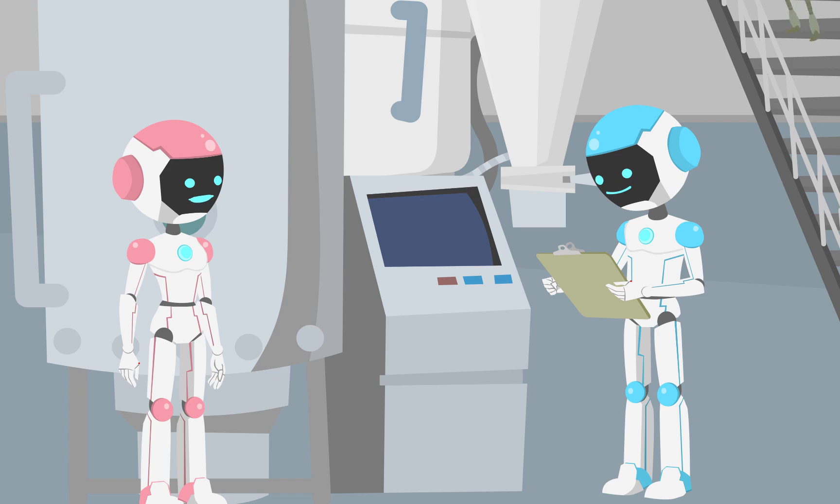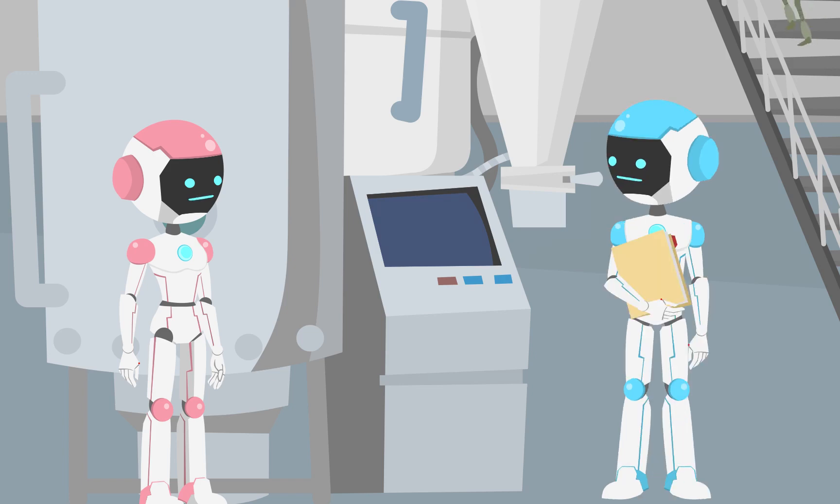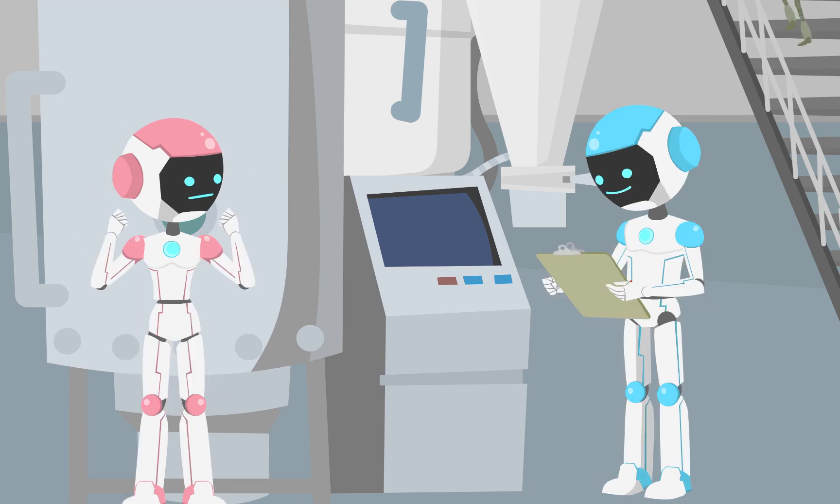Have you heard about the pre-training model, Max? No, I don't think I have. It's a technique used to enhance the abilities of language models, like GPT.